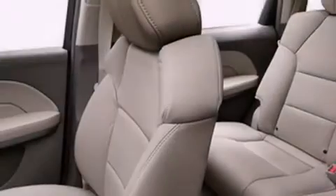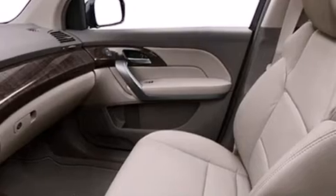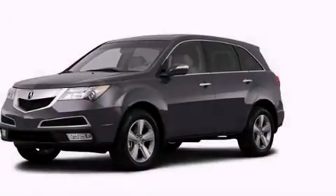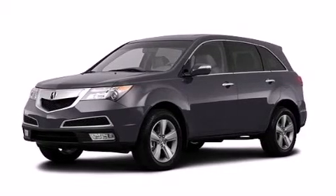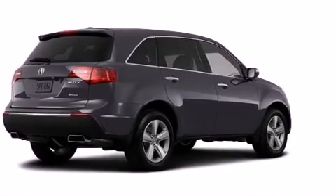The following features are also included: memory settings for the driver's seat positions, so you can recall your favorite position with the push of one button, dual power seats, cruise control, leather seats, an illuminated driver's side vanity mirror, and LED backlit gauges with 12-volt power outlets.